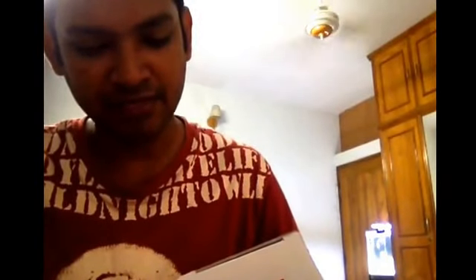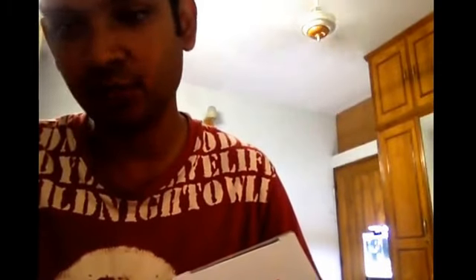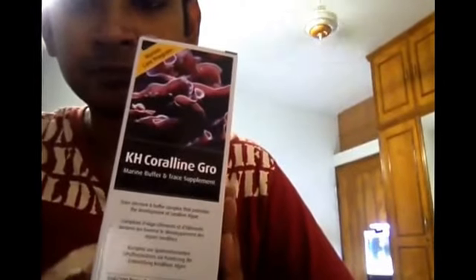The KH Coraline Grow is a marine buffer. This is the color of the Coraline Grow. This is the bottle of 500 ml. The bottle is very popular in the market.